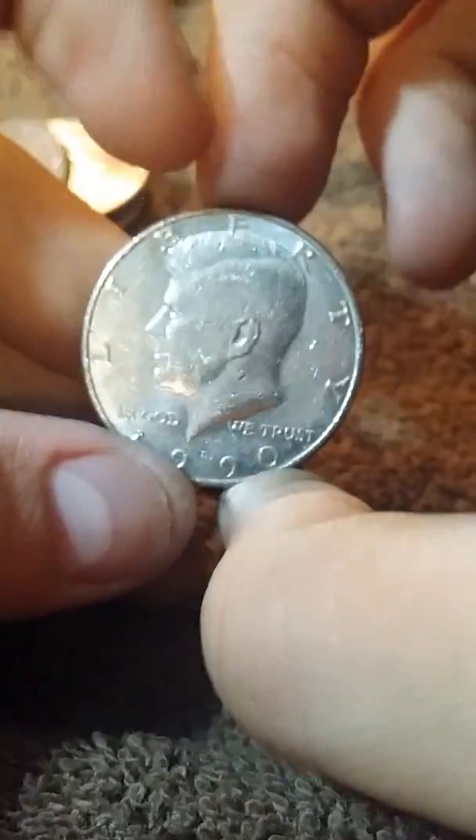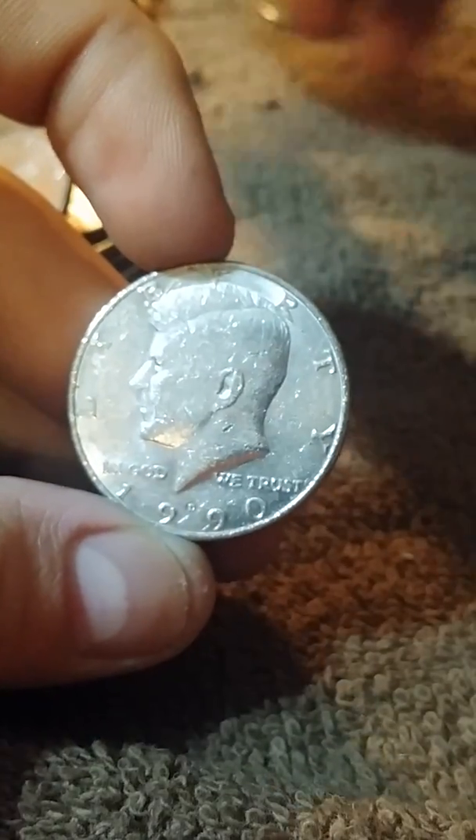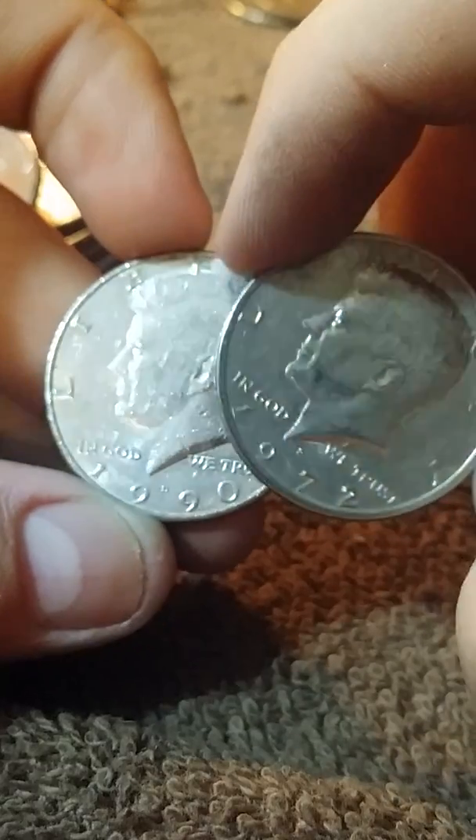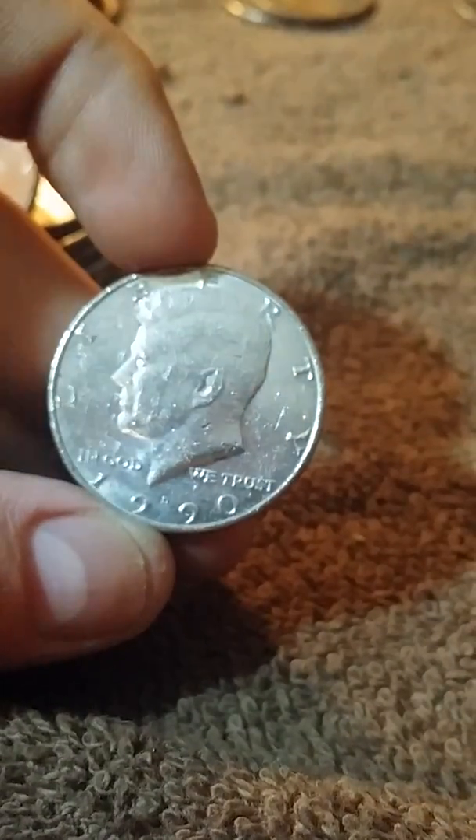Alright guys, I just found this — look how low that mint mark is. I have never seen one that low. Usually they tend to ride above the date. That's a pretty cool find.